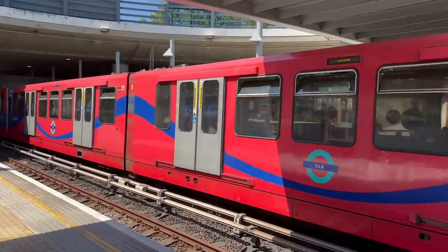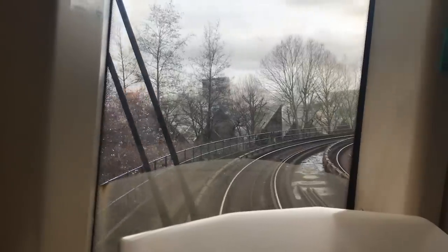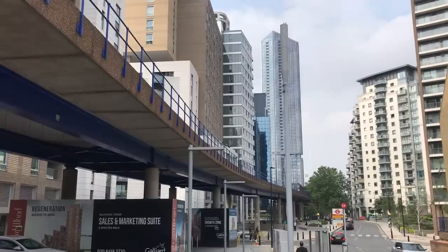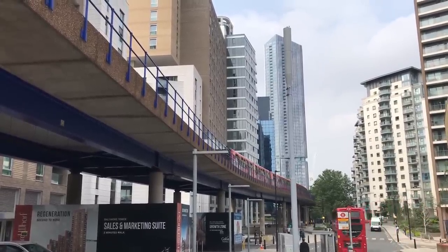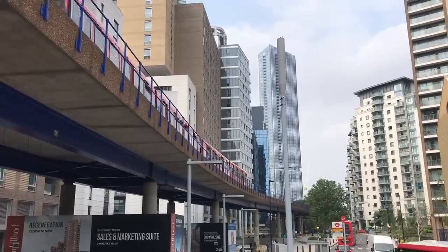Like the Overground, the DLR is something that started out very basic but has become more complex over time. When it was first planned, it was a low budget solution to the problem of providing transport connections to the Docklands. To give you an idea of how low budget: it was budgeted at £77 million, which, adjusting for inflation, comes to just over £206 million.